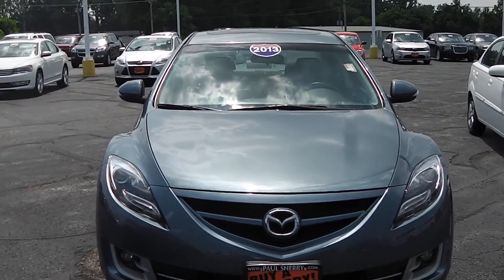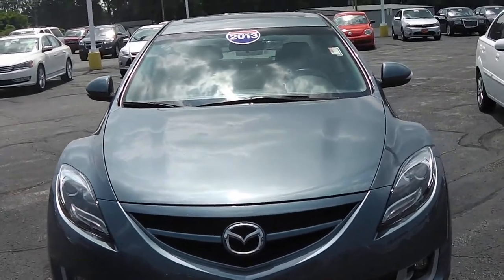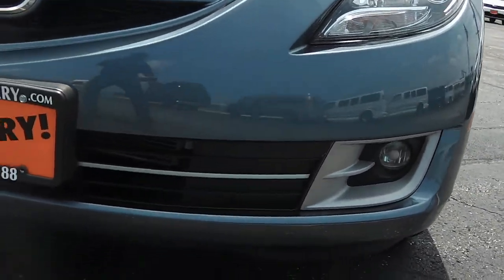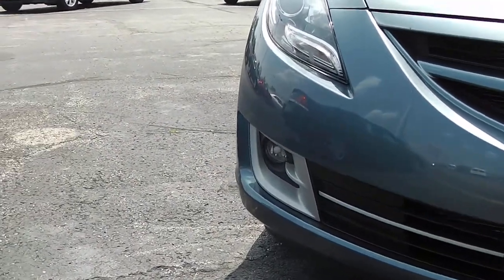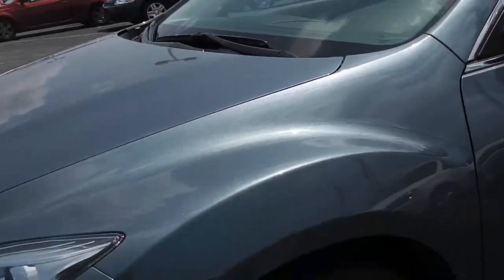This here is a 2013 Mazda 6, the 6i Touring Plus. You got the fog lights built down below on both sides. Very pretty car, very sharp. Still got good tire tread left.